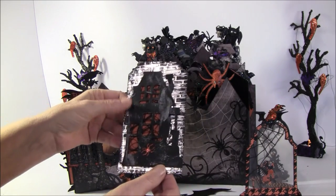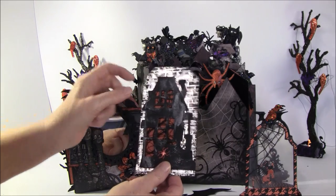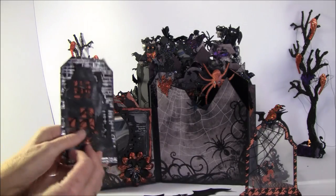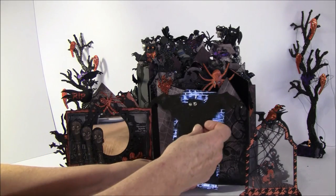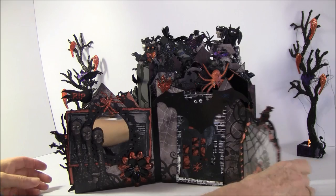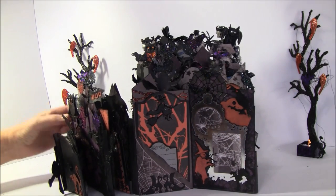Another tag where I put foil tape on and embossed with an embossing folder. Inside the house there's some thread behind to create a spider web look. On the back I have room for photos, and also on the back side here. I want this to look fun on the table and also be able to display some photos.